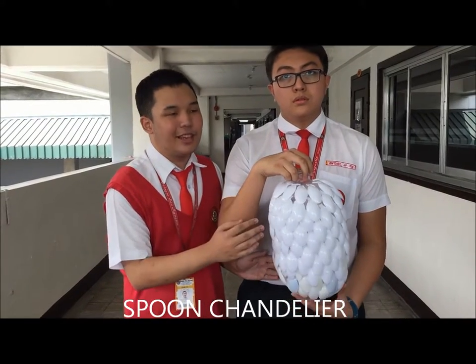Good morning, everyone. We are students from grade 12 of Kolaios Hanegoski. And here is our product, the Spoon Chandelier.